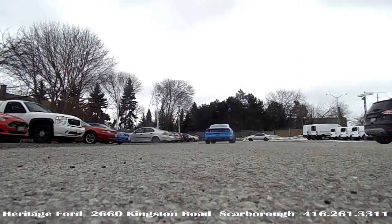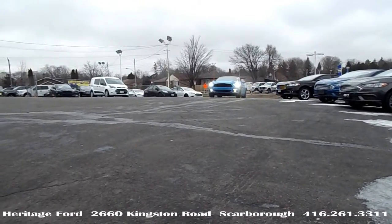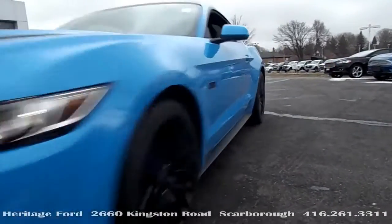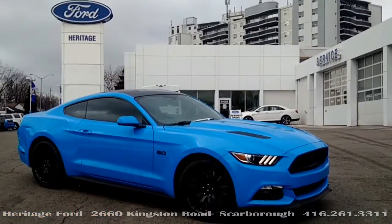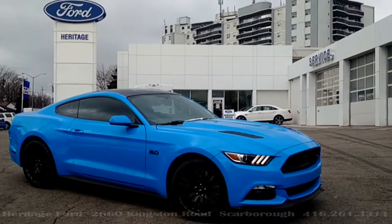So here's the question: why pay full price for a Mustang GT when you can get a practically new one for $39,998 with less than 2,000 kilometers? Mustang fans, come home to Heritage.